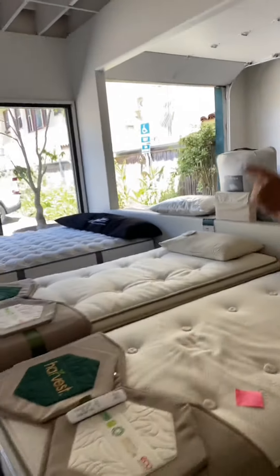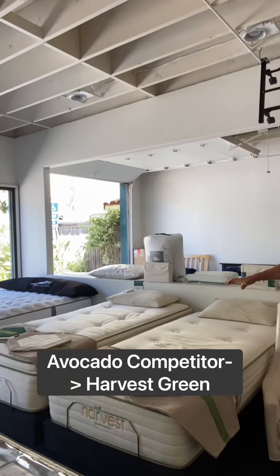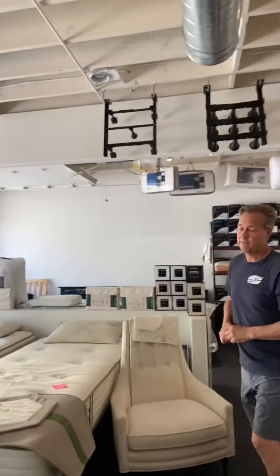If you've heard of Avocado mattress, we have these similar — actually better than Avocado for less money. Harvest Green. It's a great line. Go to harvestgreen.com — Harvest Green Mattress.